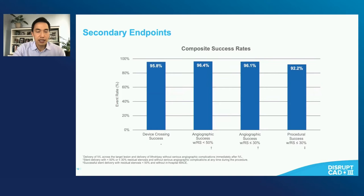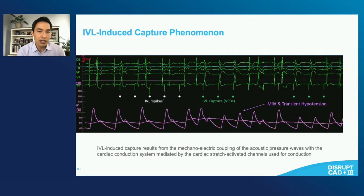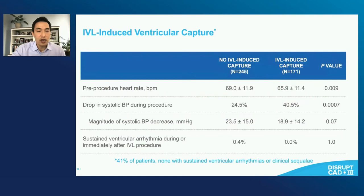Here are some of the secondary endpoints. The device is really intended to facilitate ultimately procedural success with stenting. The device itself crossed in more than 95% of cases, with high rates of angiographic and procedural success. One thing that did arise is IVL-induced ventricular capture. IVL releases mechanical energy that can lead to mechanical-electrical coupling with acoustic pressure waves, resulting in ventricular capture. This was seen in about 40% of patients. However, none of these patients had sustained ventricular arrhythmias or clinical sequelae. There was a slight drop in blood pressure observed during the ventricular pacing-induced capture, but this drop was actually similar to those patients who did not have any IVL-induced capture.